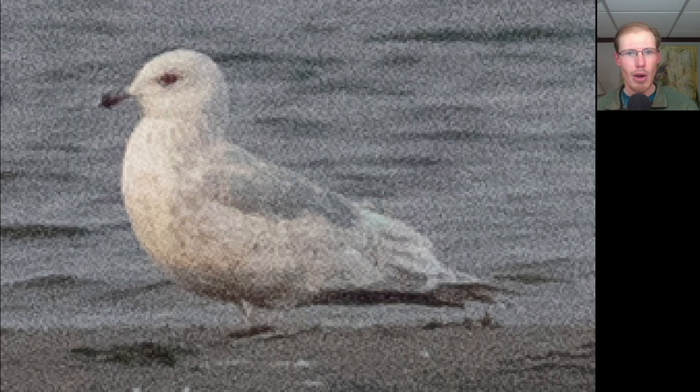There was a group of gulls gathered on the sandbar — it was mostly Herring Gulls — but this one stood out. This gull was much paler overall and had frosty wingtips, with a small rounded head and a small bill giving the head and face a cute appearance.